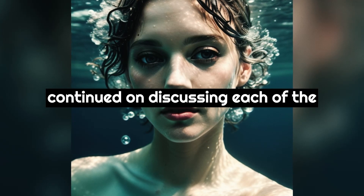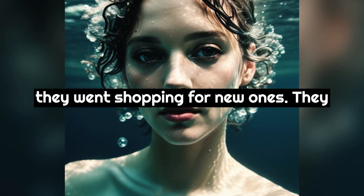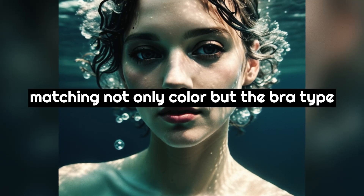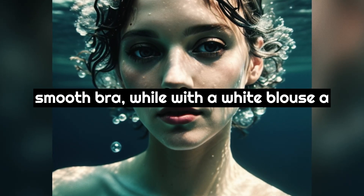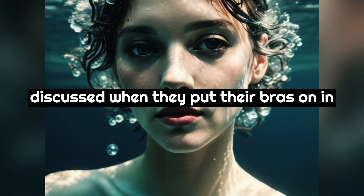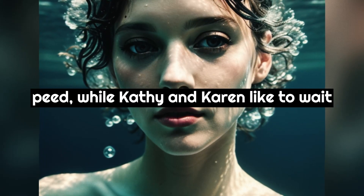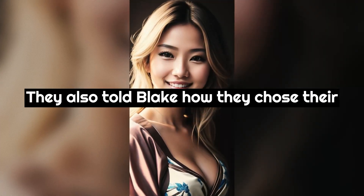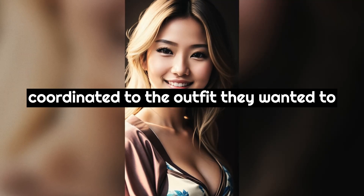The conversation continued discussing each of the girls' experiences in getting their first bras, what it felt like to wear them, and what they thought about when shopping for new ones. They mentioned how to coordinate bras with the style of top they were wearing, matching not only color but the bra type to the outfit. The girls also discussed when they put their bras on in the morning and how they chose their bra each day, usually picking out a matching bra and panty set coordinated to the outfit they wanted to wear.